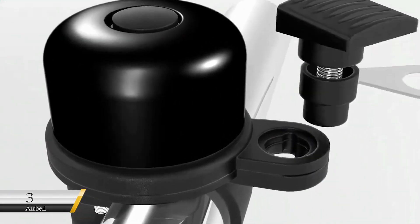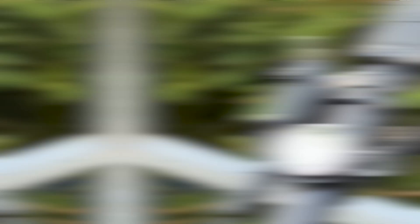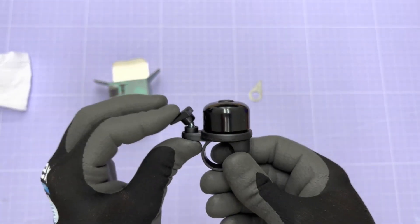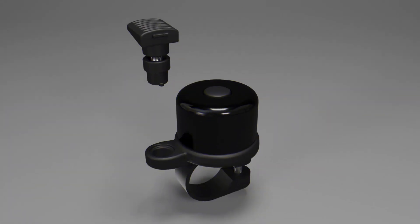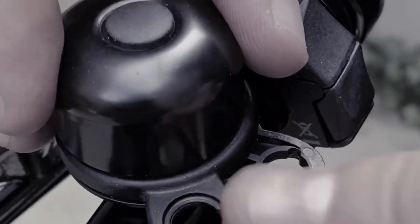Number 3: AirBell. This deceptively simple gadget is worth more than its $18 price tag. The bicycle bell can discreetly hide an Apple AirTag, the most popular bike tracker. It's made of extra-rugged fiber-reinforced plastic. With the AirTag safely hidden, it can connect to any iOS device in its area or through Apple's Find My Network, helping you find lost or stolen bikes.